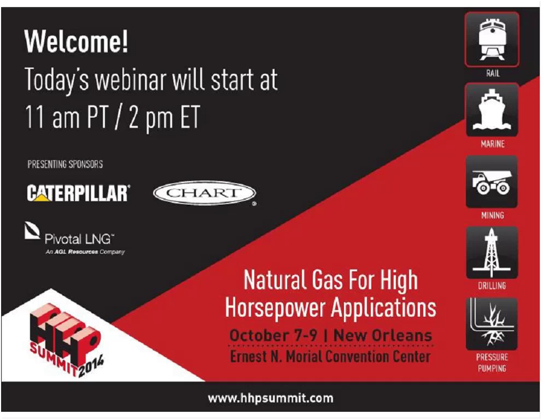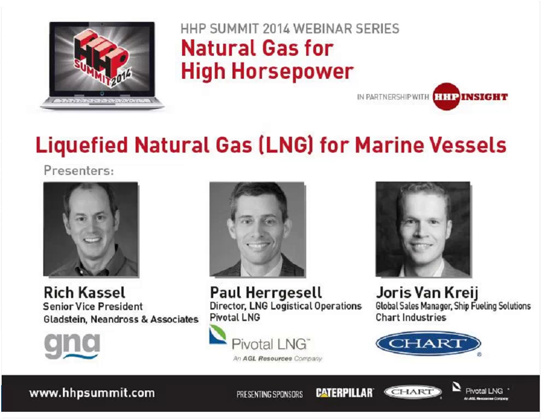I think there are some regulatory drivers that are helping make that happen, as well as some really great cost drivers. I'm joined today by Paul Hergesell, the Director of LNG Logistical Operations from Pivotal LNG, and Joris Van Krijg, who's the Global Sales Manager of Ship Fueling Solutions with Chart Industries. Today we're going to cover basically three topics: first, how LNG can help you meet emission control area or ECA compliance regulations; second, the latest advancements in LNG supply and bunkering for ports; and third, technical considerations for putting an LNG tank on a marine vessel.